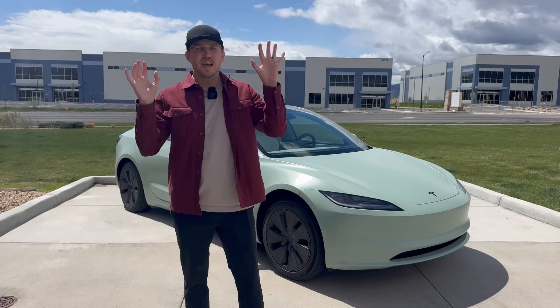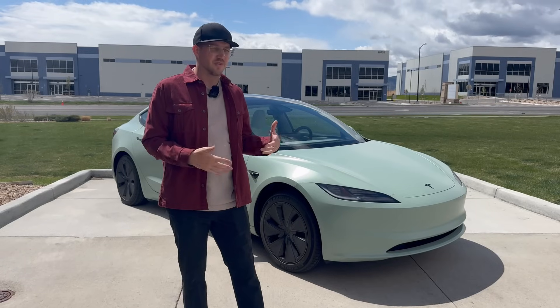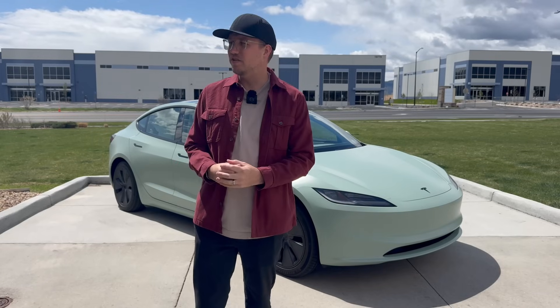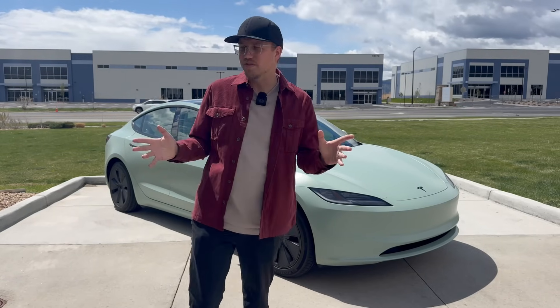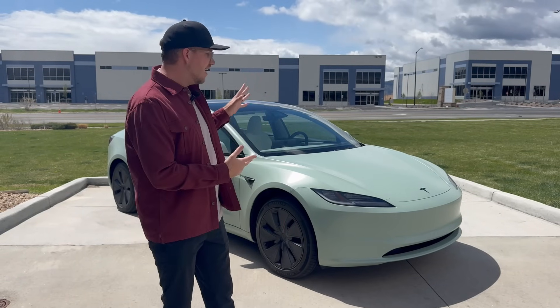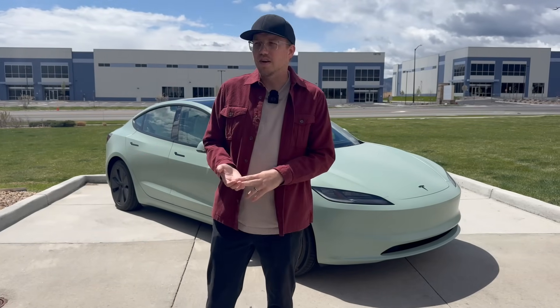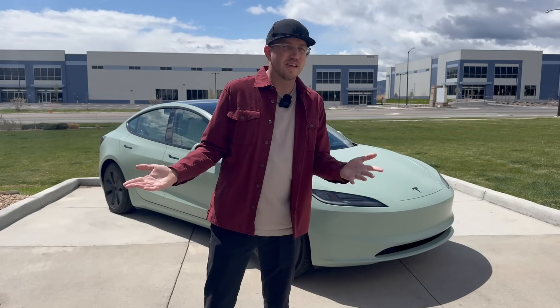Tesla's premium connectivity is $99 a year, or if you pay monthly, it's $9.99 a month, which works out to $120 a year. I think that's pretty reasonable. It'd be interesting if they offered longer than one year — like how Ford lets you buy it one time. In my case, I'm leasing for two years, so I feel like they should offer a two-year option at maybe $180.